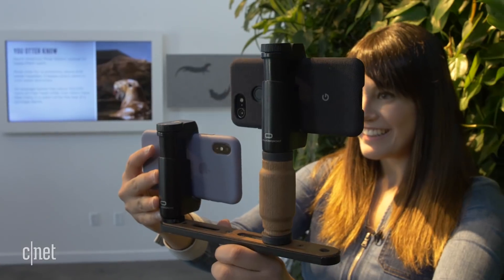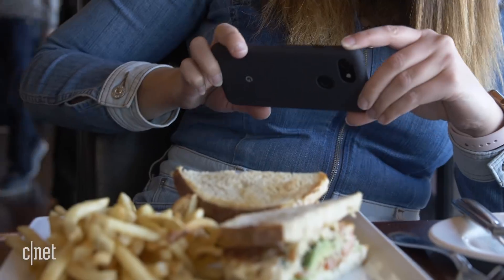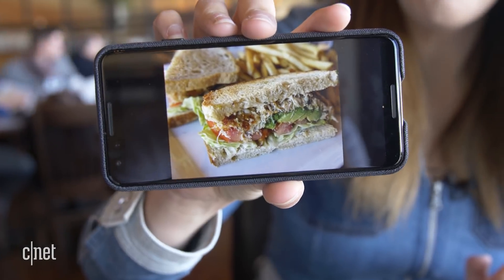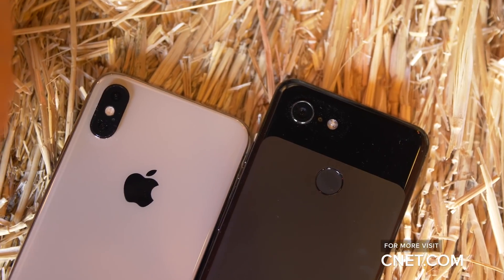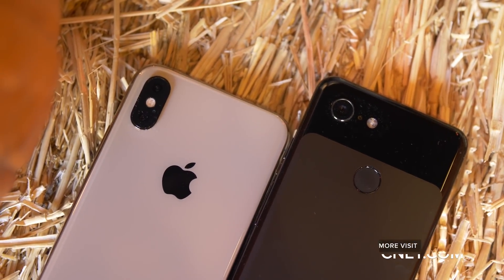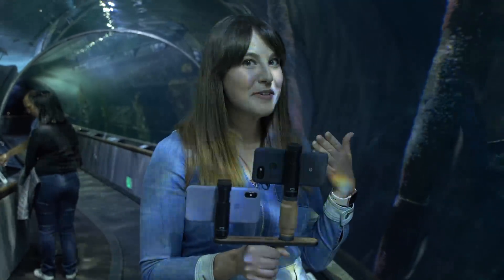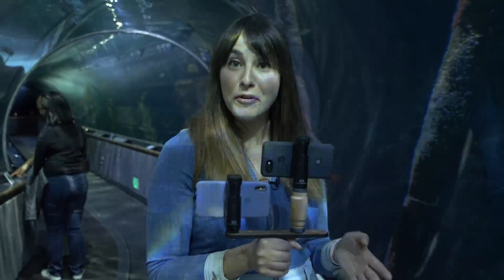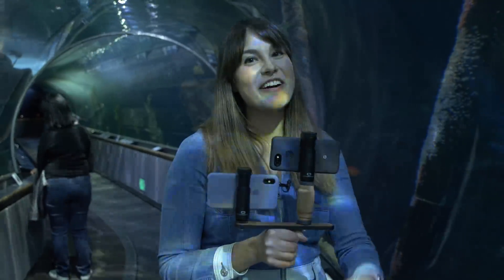Overall, both the Pixel 3 and iPhone XS are incredibly good camera phones and have made big leaps over their predecessors. I would be happy with either, but I think the Pixel has the edge in still images, especially in low light, while the iPhone easily pulls ahead for video. So which one did you prefer — iPhone XS or Google Pixel 3? Let me know in the comments below. If you want to find more photo samples, they're in the article on CNET.com. Make sure to like and subscribe.